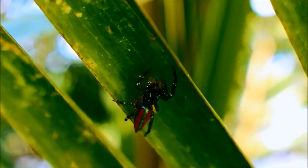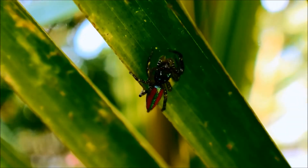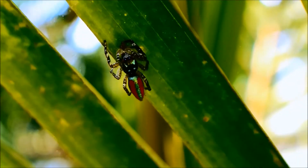Hey everyone, Andrew here. Welcome to my latest video. In this video we see a really beautiful jumping spider.